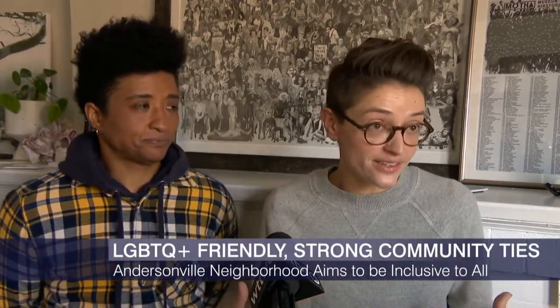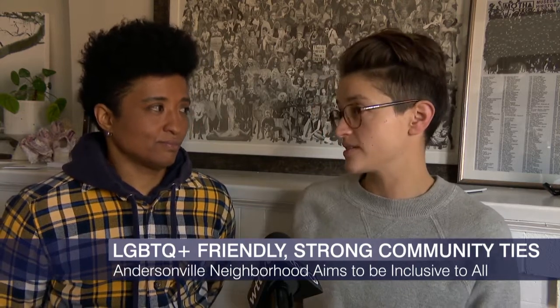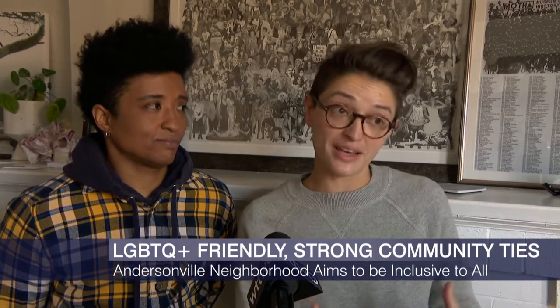Just the experience of walking into a business before coming to therapy and getting either misgendered or gendered correctly can impact somebody's mood for the next few hours. Those kinds of microaggressions around gendering are so big. And so we tell our businesses to make sure to gender folks neutrally when they come in the door, or read them correctly if they're giving you some clear signs.